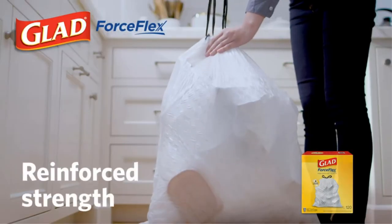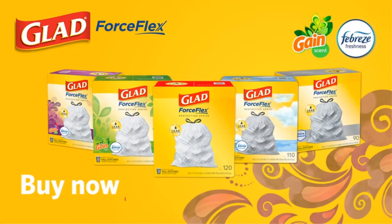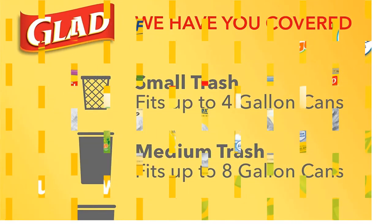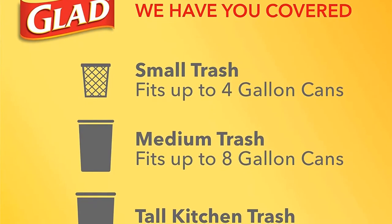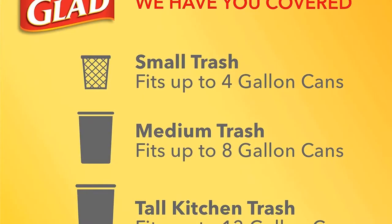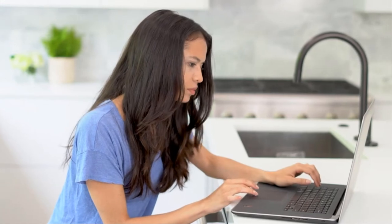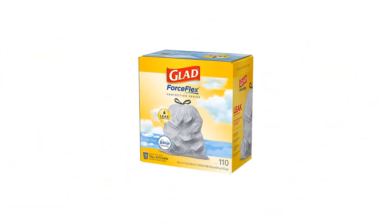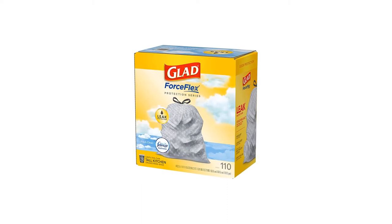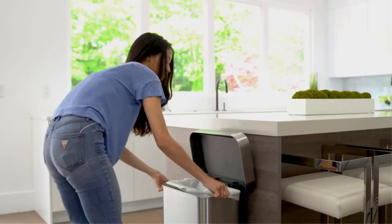Its double-layered design ensures that all odors are locked in and neutralized before they have the chance to get out. Also, the one-of-a-kind checkerboard outer layer is reinforced with LeakGuard, which prevents leaks. Each item in the pack is thick enough to hold its own against a substantial amount of trash as well as any accompanying odors. Even better, they can easily fit into trash cans. Whatever you keep in this bag, stays there, as it should be.